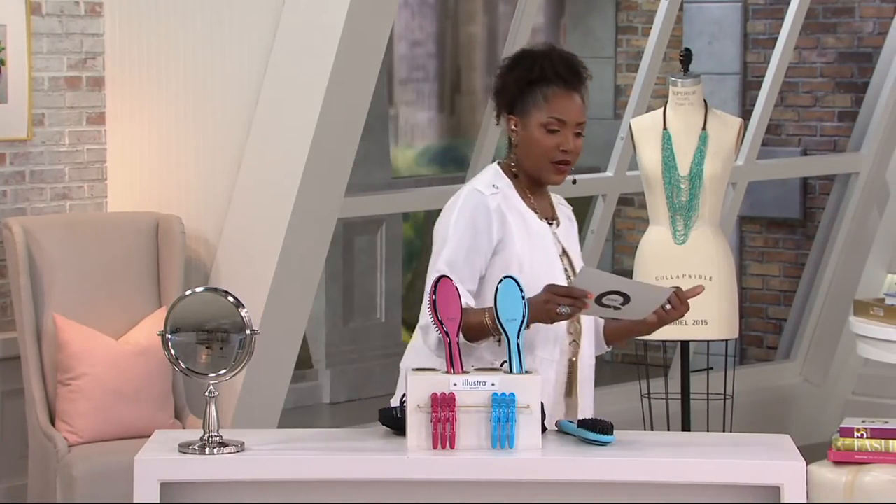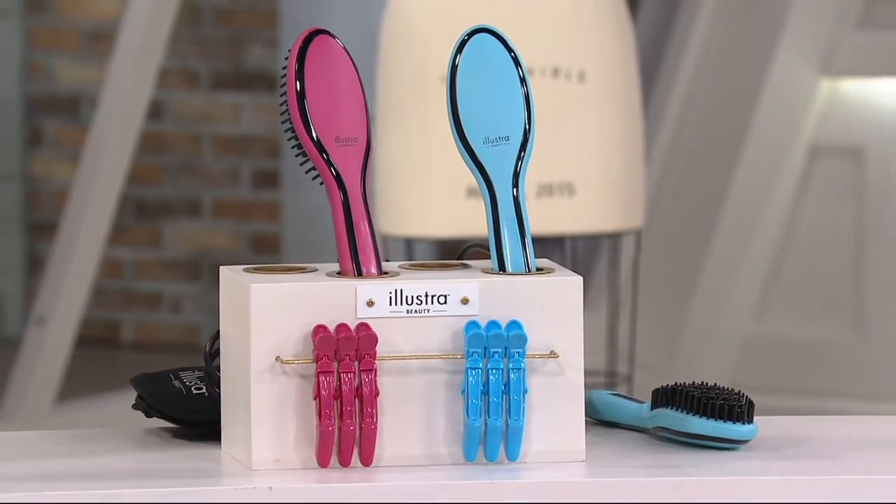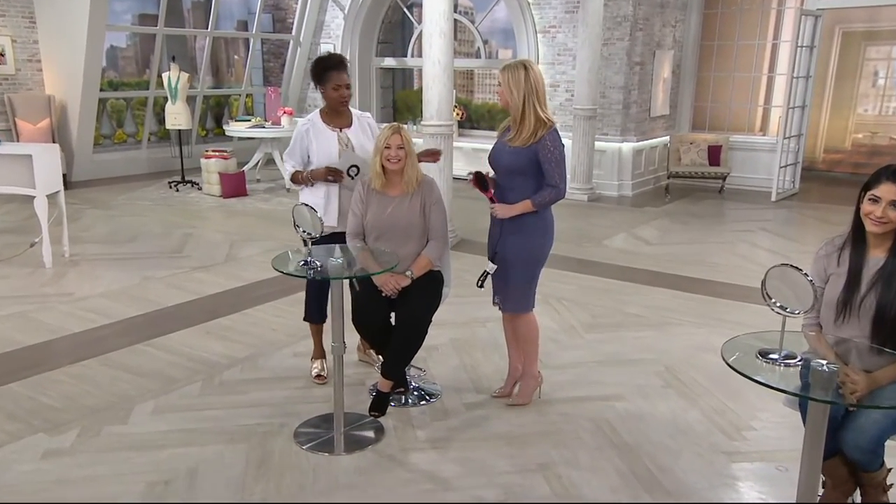I'm going to walk on over and join Kate Ekman, who is the guest that brings this to us. Kate is actually a professional model. Hi, how are you? You might recognize her face. Good to have you here on our show.